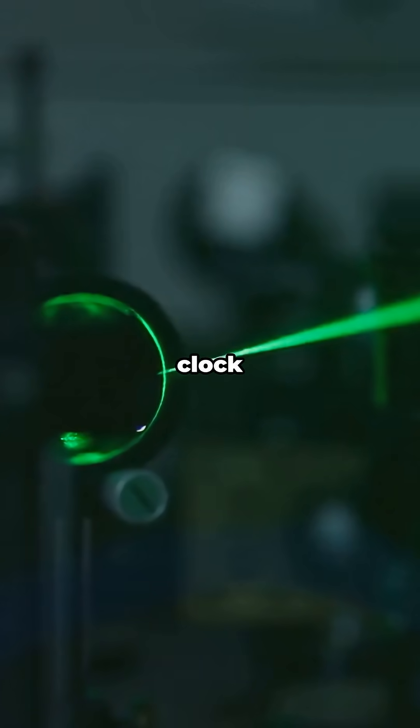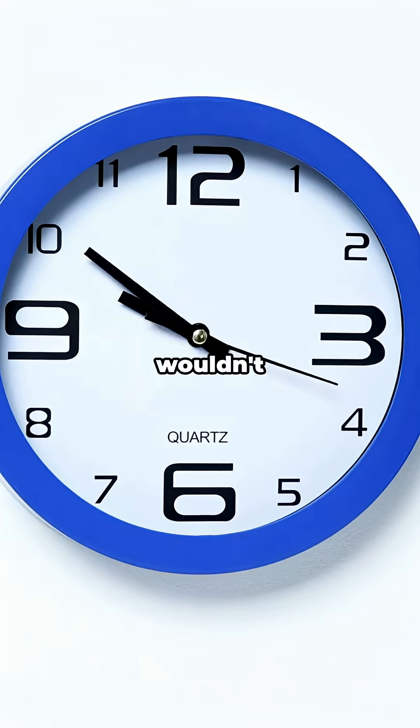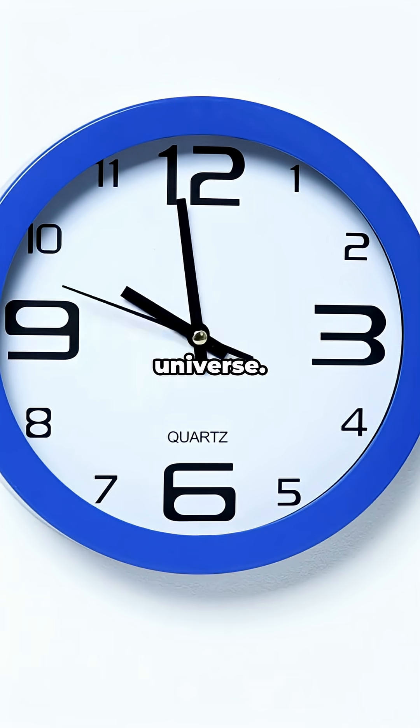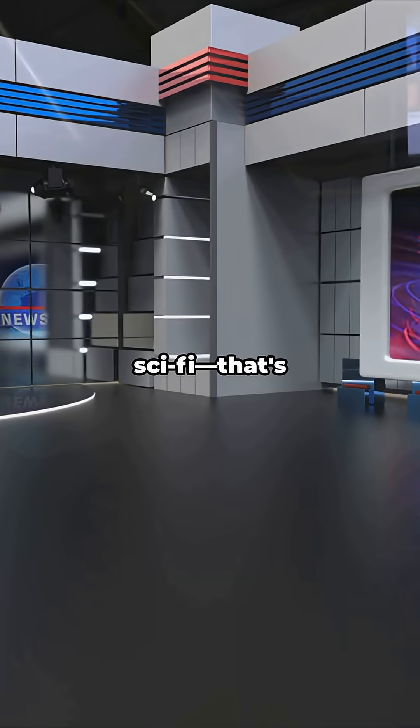Fun fact time. There's a clock made with Ytterbium atoms so precise it wouldn't lose a single second even if it ran for the entire age of the universe. Yeah, that's not sci-fi. That's a real thing.